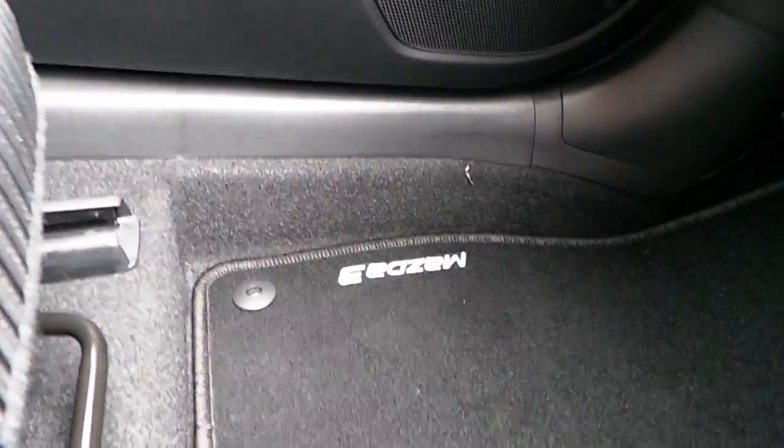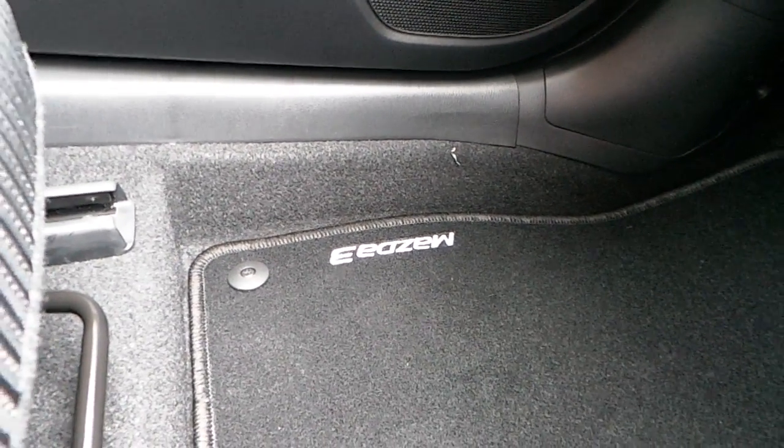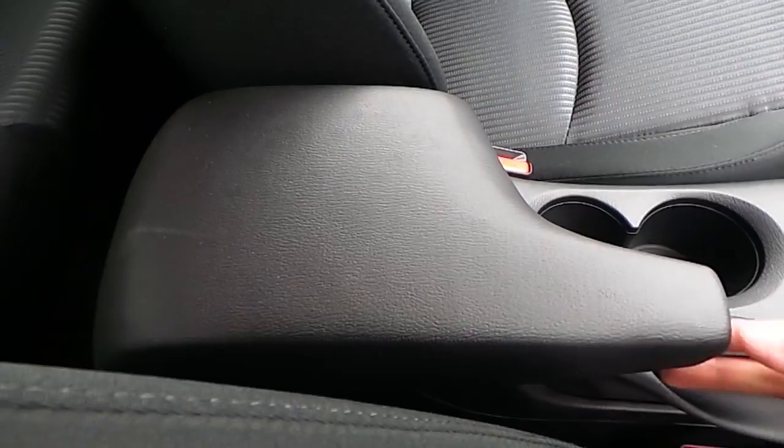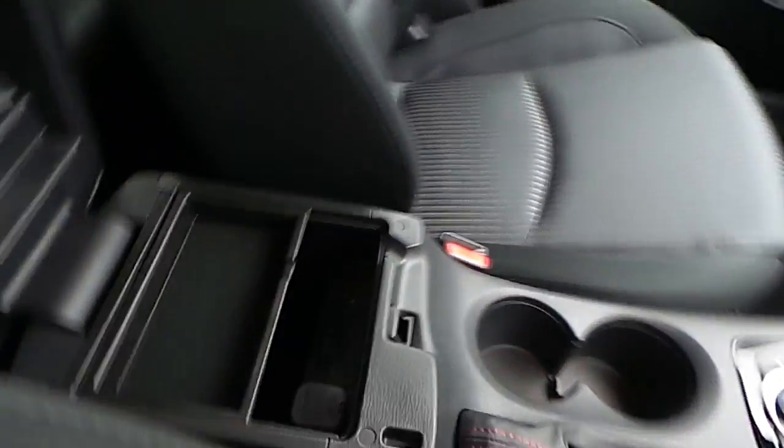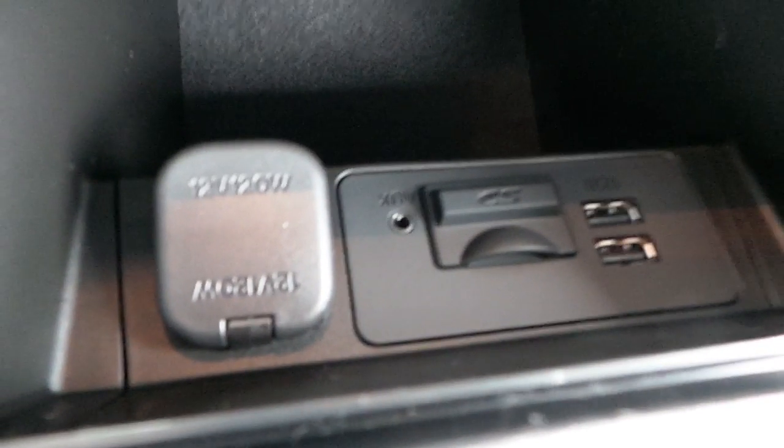The front seats are also cloth and they are manual. The car also comes with Mazda 3 branded floor mats, a leather-covered armrest, two USB ports, one auxiliary port, and a charging port inside.